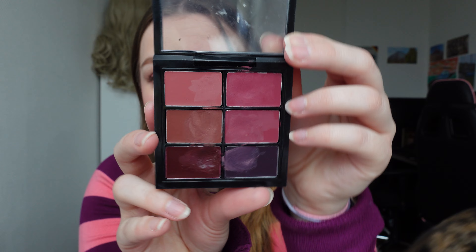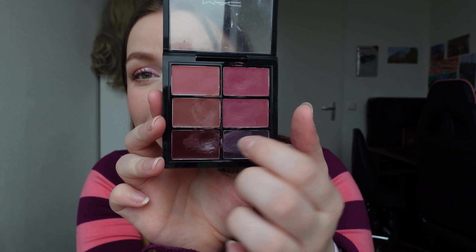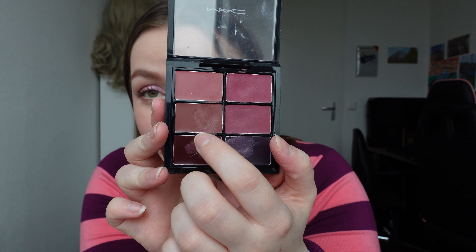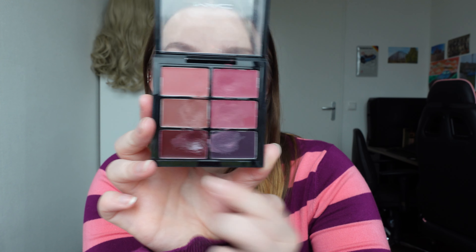These are the darker colors. These three are more pinkish, this one is more brown, and then this one goes more to a purple burgundy color. These ones are very, very nice if you're a makeup artist kind of person and you have this in your kit. It's very easy to use with a brush on your clients.